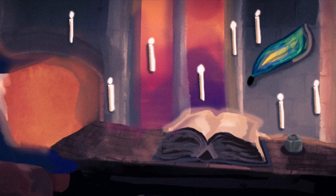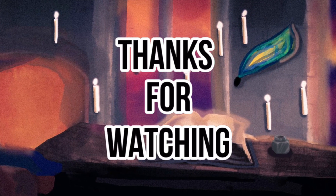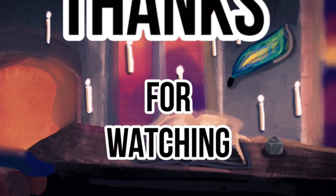Let me know in the comment section what you think of the selection process to attend Hogwarts School of Witchcraft and Wizardry, and be sure to like and subscribe. Love you, bye!